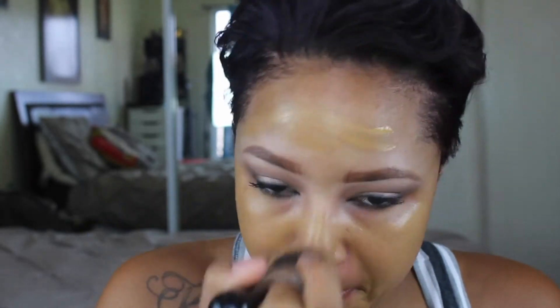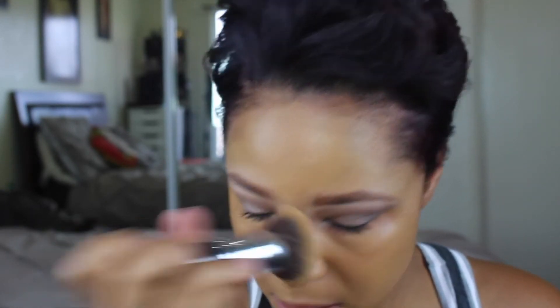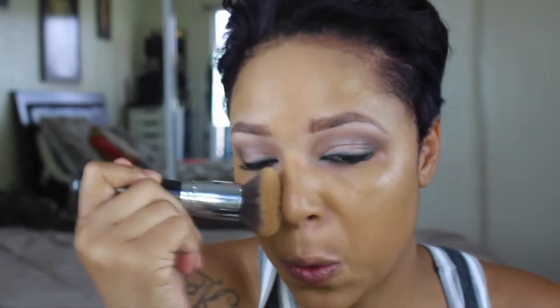It says you're supposed to apply it with your fingers, so I'm just going to do that. Got the whole thing going. So far it's medium coverage, not too heavy. I can still see my freckles. My skin does look radiant — it looks like I added some Becca liquid highlighter into my foundation to get this look, but right now I have this look without it.